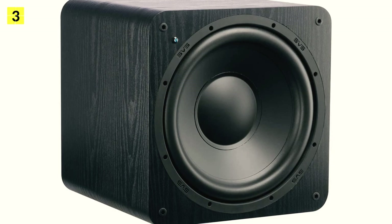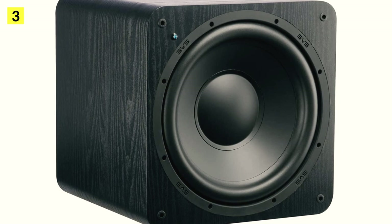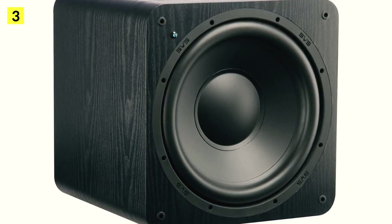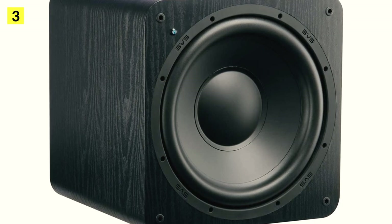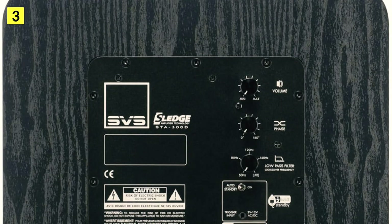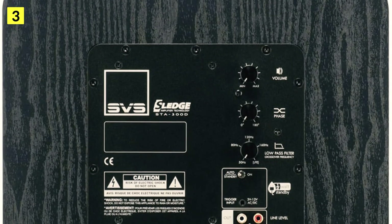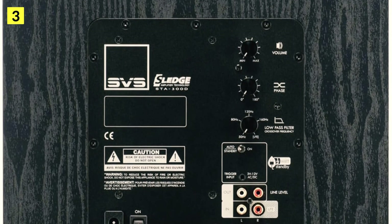At number three is the SVS SB1000. A 12-inch driver and 300W RMS amplifier are included in the SVS SB1000 subwoofer, with a frequency response of up to 24 Hz. This compact device offers top performance, from home cinema large-format dedicated rooms to living room hi-fi. SVS is a specialist in subwoofers, and the SB1000 housing is an extremely powerful design.